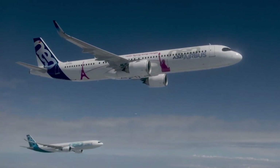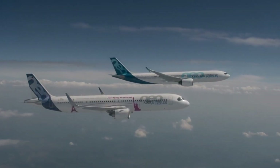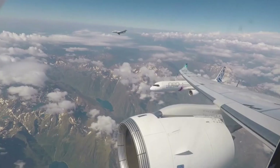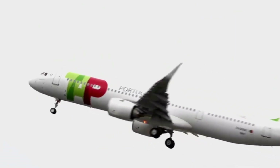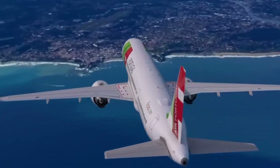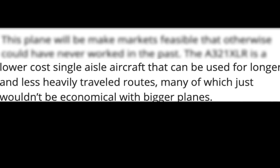Airbus touts that the A321XLR brings 30% lower fuel burn per seat than previous-generation competitor aircraft, which everyone is guessing refers to the 757. If the A321XLR already sounds familiar, it's because Airbus wasn't entirely tight-lipped about the introduction of the plane. While this is their formal announcement at the Paris Airshow, they've been talking about this aircraft for several months, about how they plan on introducing an even longer-range version of the A321.